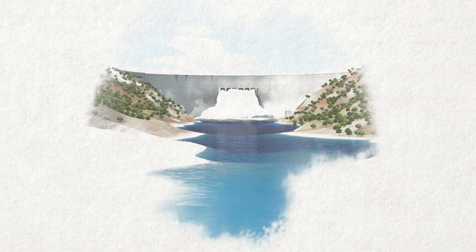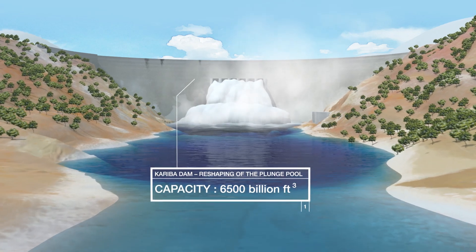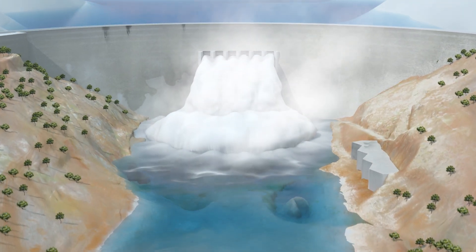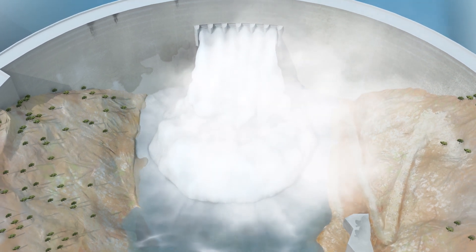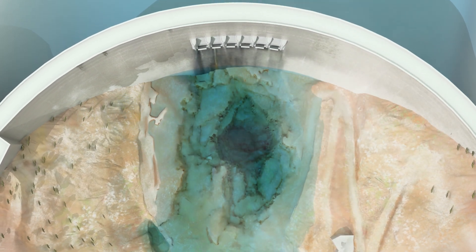100 years later, the Kariba Dam, built 250 miles downstream of Victoria Falls, gives birth to the largest artificial lake in Africa. To cope with the Zambezi's terrible floods, the dam is equipped with six giant valves. Since then, the succeeding wraths of the river and the powerful flow of the valves have dug out a pit with a maximum depth of 260 feet at the base of the dam.